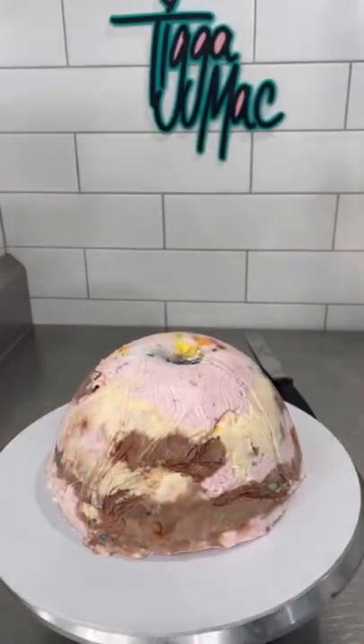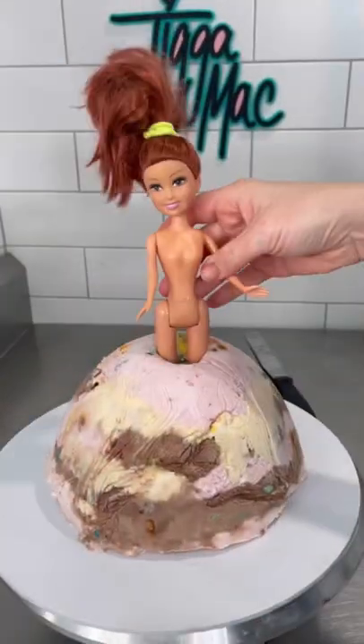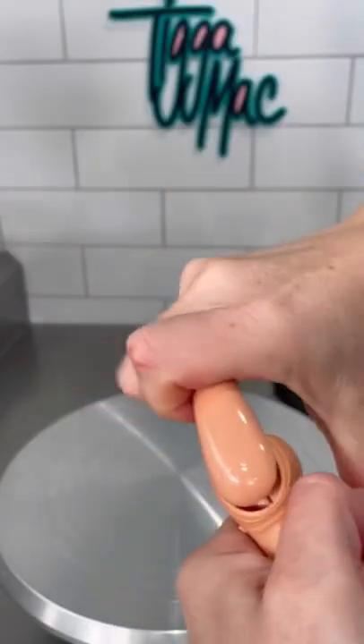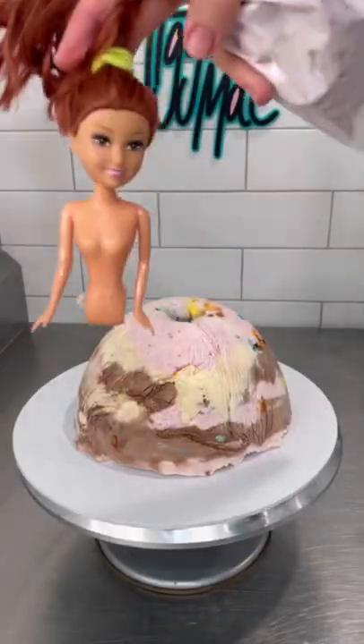She seems to be struggling with that. There we go. It appears this is going to be a Dolly Varden ice cream cake. The doll seems to be too tall for the... She's bending... Oh my god. Yep, okay, just snap them off. Problem solved.